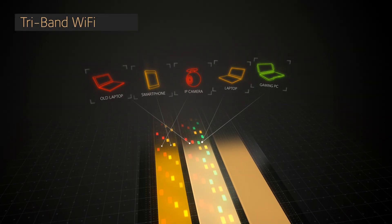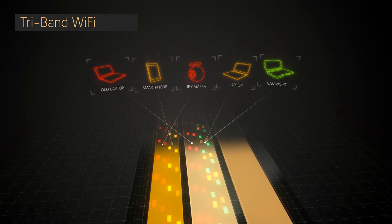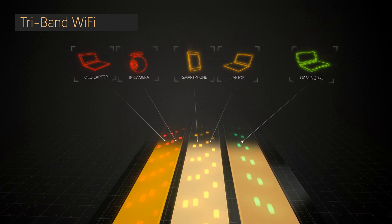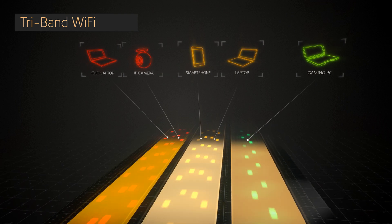The X6 optimizes Wi-Fi performance by intelligently assigning every device to the fastest Wi-Fi band possible. By doing so, the X6 allows devices to connect and perform unhindered by slower devices, meaning all devices load, stream, and game at their maximum speed.